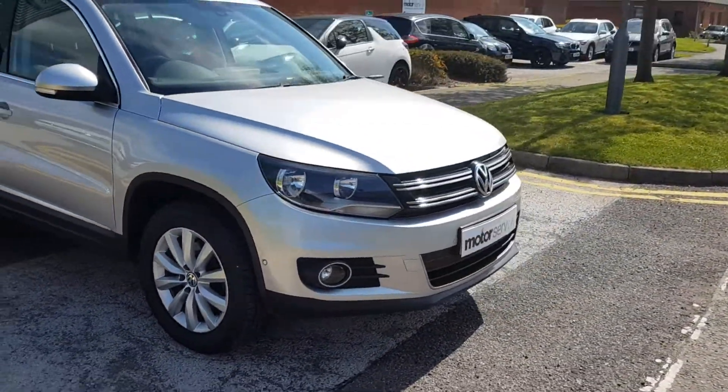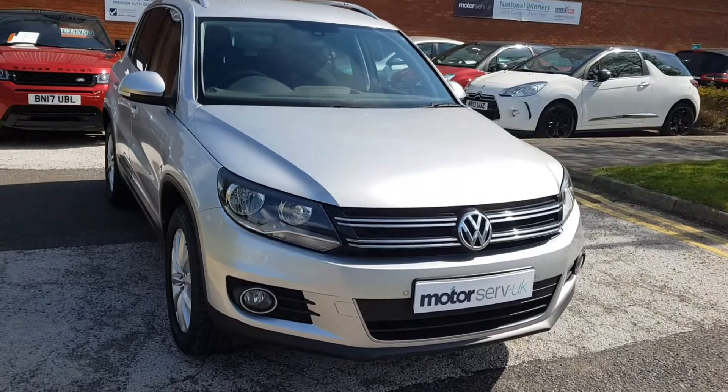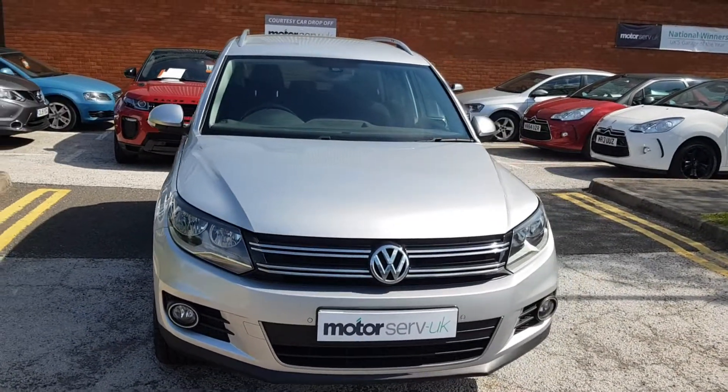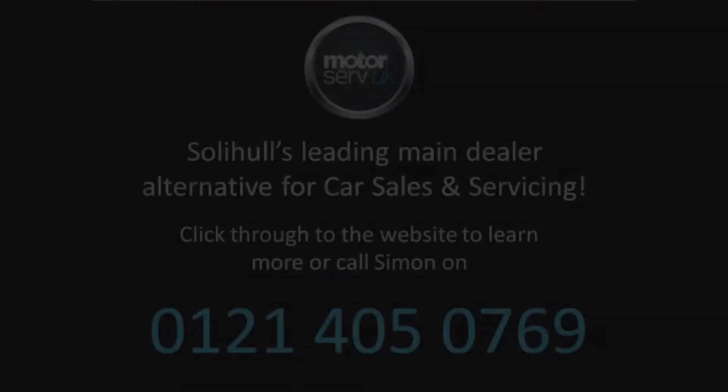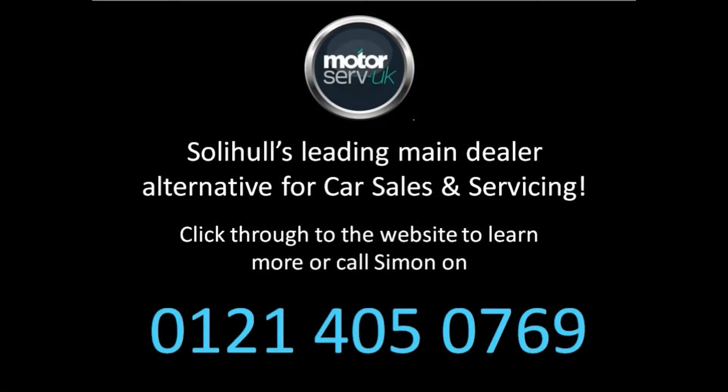It's a fantastic car in excellent condition — well worth a viewing. Don't hesitate, give me a call today to arrange that. We've got a great finance package available for you, so please give me a call for more details. Thanks for watching my video.